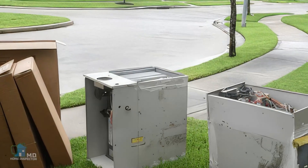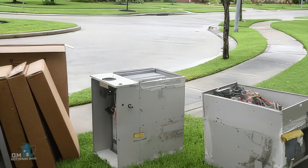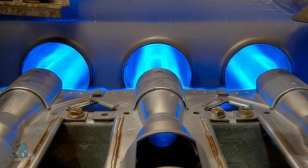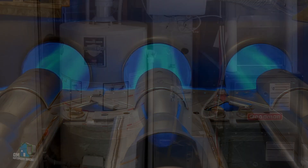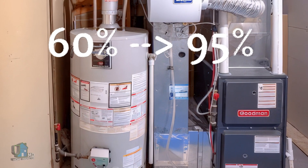Hello and welcome to Home Inspector ND. Today's topic is: what is the difference between conventional, mid, and high efficiency gas furnaces? Today everything here in Canada must be high efficiency, but how do we get from 60% to 95% efficient?